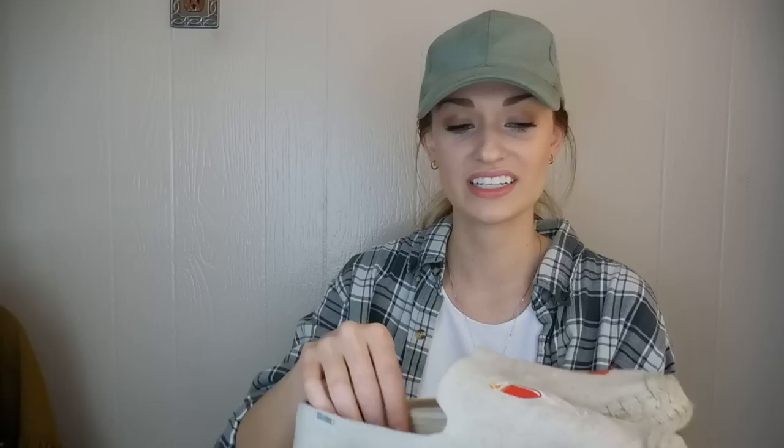These are super cute — these are Soludos espadrilles, and I believe the style name is the Spritz loafer. I just thought they were adorable. Again, they're in great shape, size 8½. These will be great for the spring and summertime to wear to brunch or the beach.